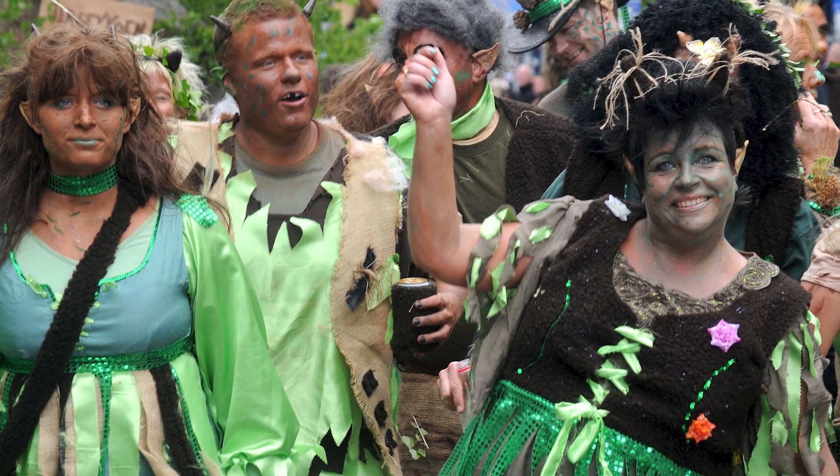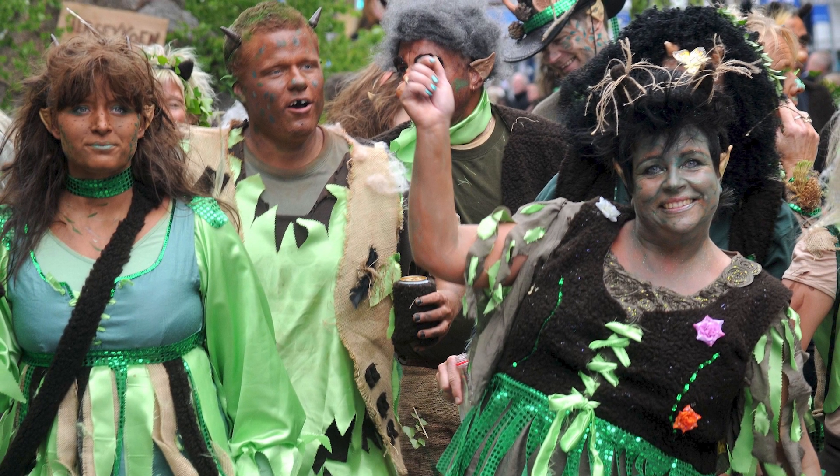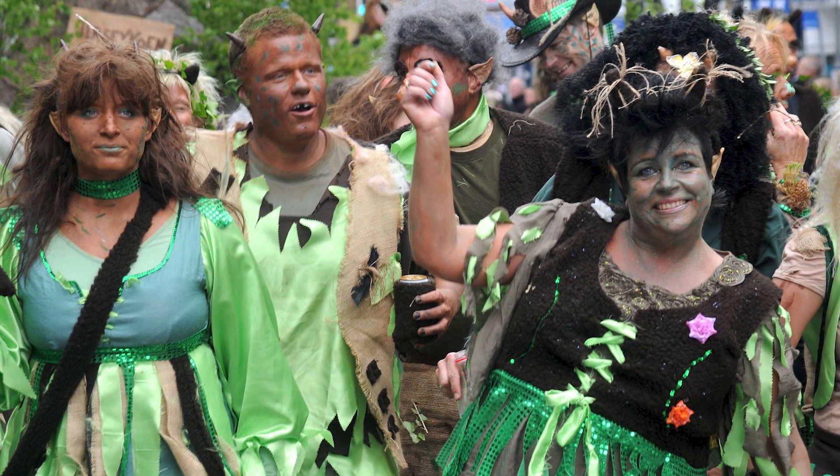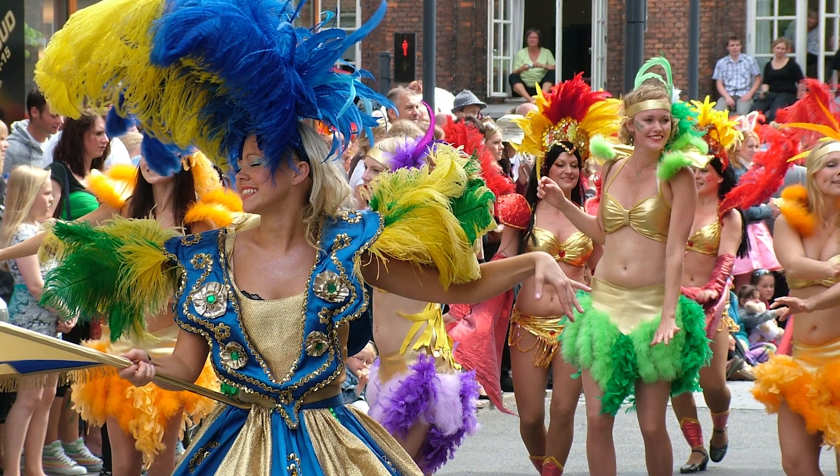the longest party street in all of Scandinavia. The people of Jutland who live in Aalborg are recognized for their participation in the city's annual carnival, one of the largest in Northern Europe, featuring costumed revelers, live bands, and plenty of beer.